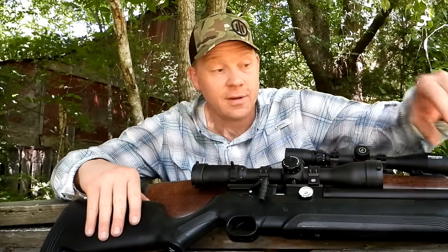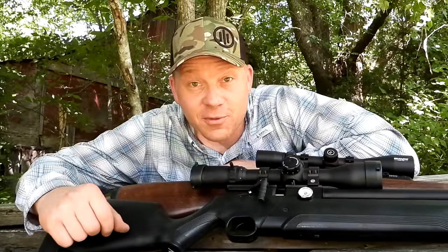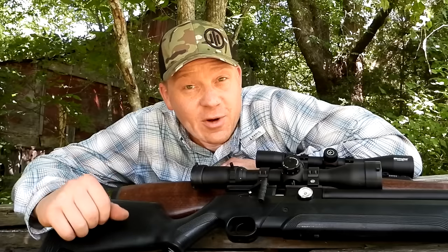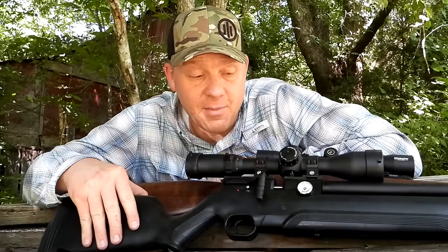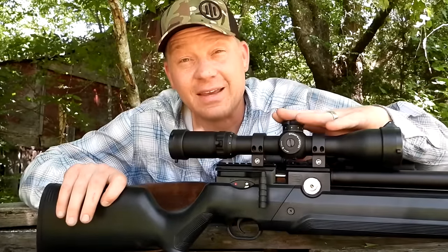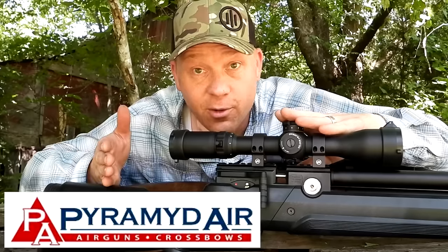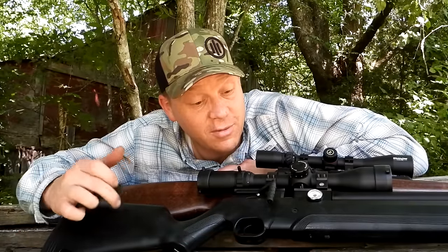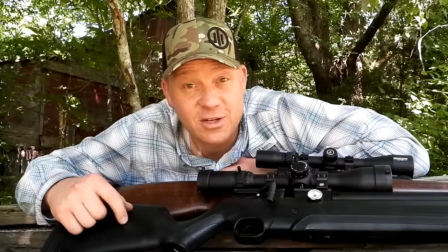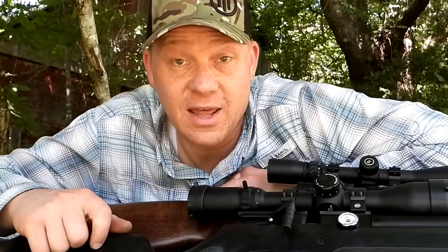There you have it guys — 25 versus the 22. Comment down below which one you prefer. From the evidence on the clay, the 22 slapped it a little bit harder — I think it's going a little bit faster. We're gonna have to chronograph these in another video. The coolest thing about something like this 25 Avenger: it can be shipped to your house, no paperwork, no hassle — just go to pyramidair.com and they ship it right to your house. And pellets are pretty cheap for these air gun slingers. Appreciate y'all watching — comment below if you want to see more, maybe catch these in water and see how they expand. We will see you guys on the next one.